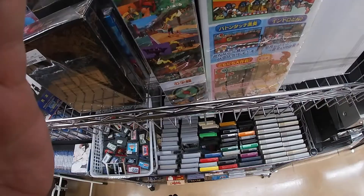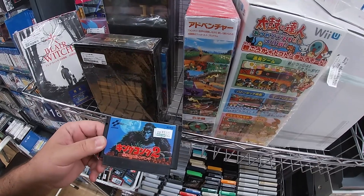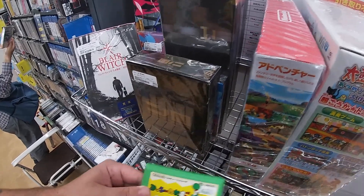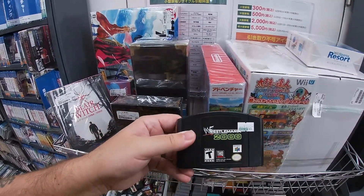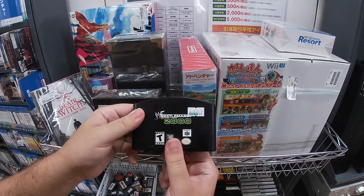Looks like they've got a Ring Fit Adventure as well — those were selling for really good prices there for a while. Looks like some kind of King Kong game, maybe a Godzilla. A couple of Famicom games — oh look, an original Yoshi, or was it Yoshi's Cookie? And look at this — Wrestlemania 2000! You see the 'T' on there? That means this is an American game.